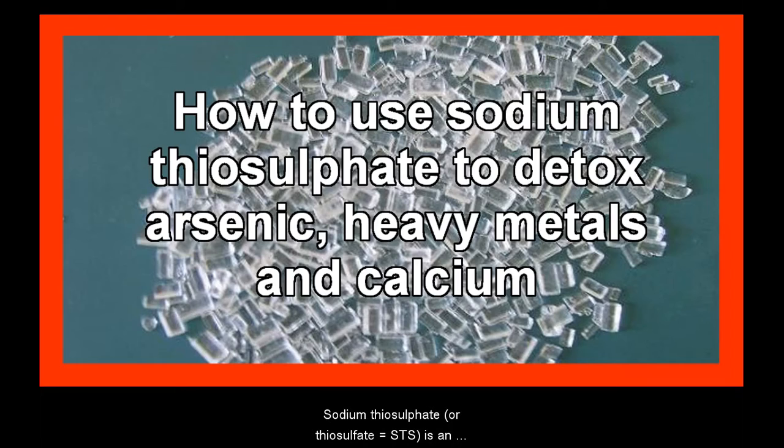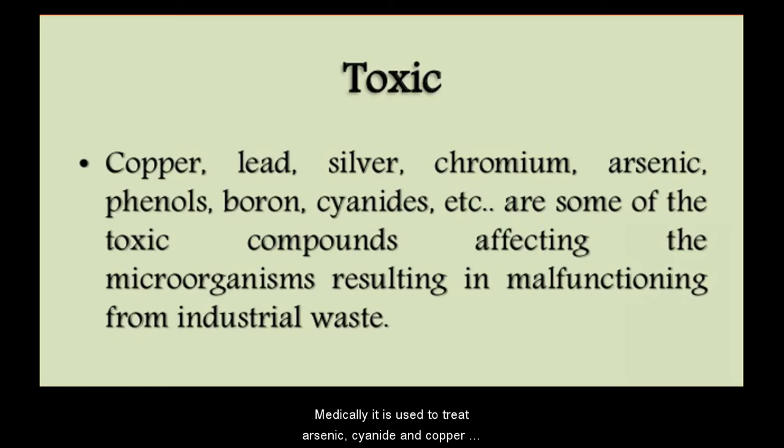Sodium thiosulfate, also known as STS, is an antioxidant, fungicide, alkalizer, and chelator of heavy metals. It is officially recommended for chelating mercury in accidental spills. Medically, it is used to treat arsenic, cyanide, and copper poisoning, along with other toxic substances, and also to protect normal cells from the side effects of chemotherapy.